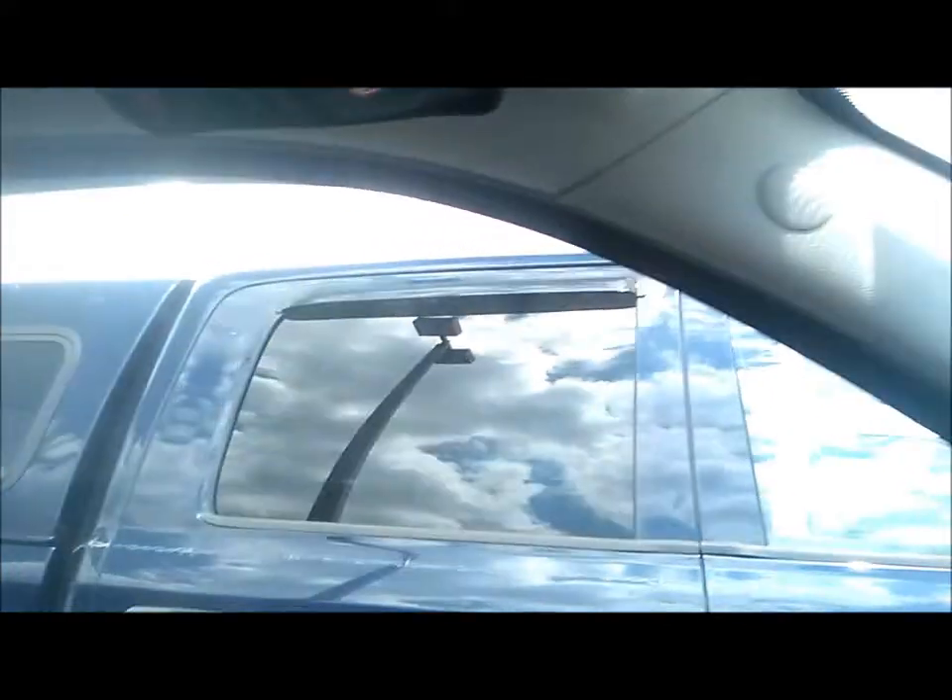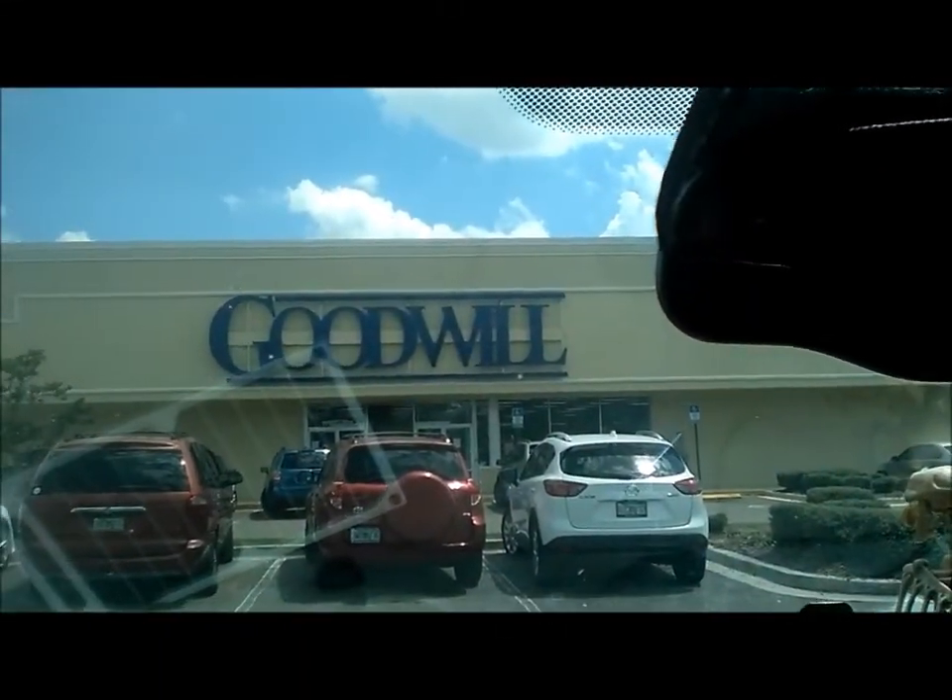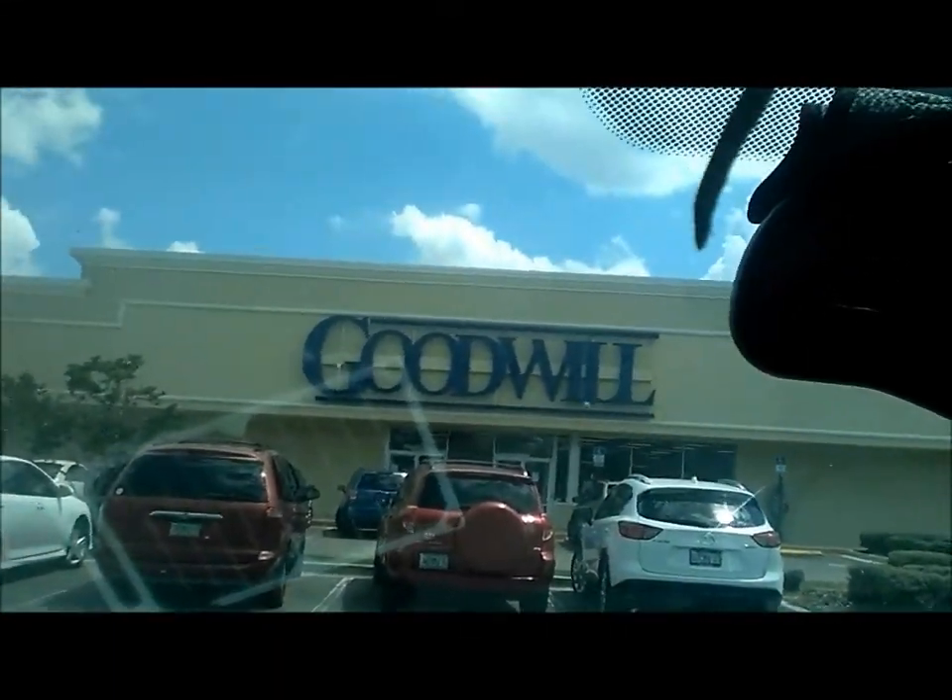I just did a run to the scrap yard, got rid of some aluminum cans and whatnot. It ain't hardly worth the effort, but it's better me putting it in my pocket than the county's pocket. I was going to stop at the flea market at the vegetable place, but it's just so ungodly hot. So I came over here to the Goodwill.